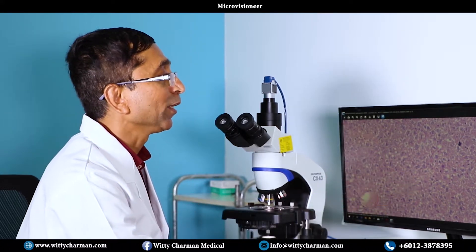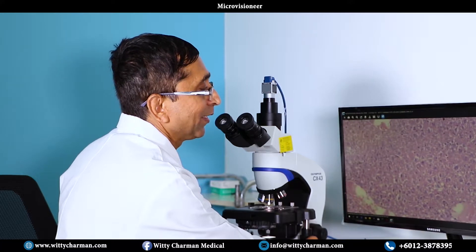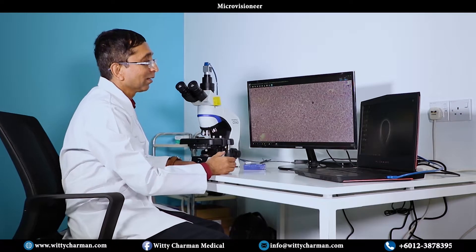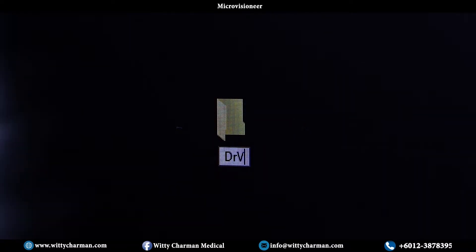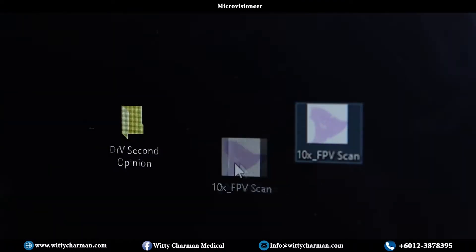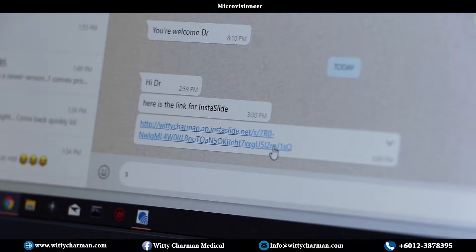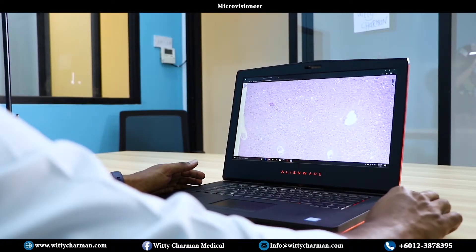The images are acquired into a high definition monitor here. It will be possible for this image to be saved into various formats, and this particular digitized slide will be possible to be shared across for second opinion to other pathologists across hospitals or anywhere in the globe, using a secure link that will be built into the software.